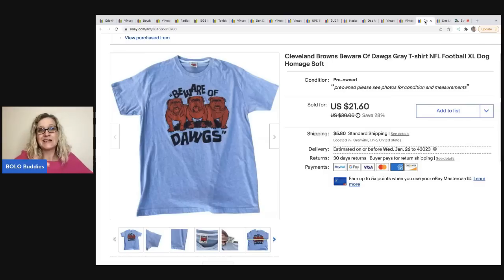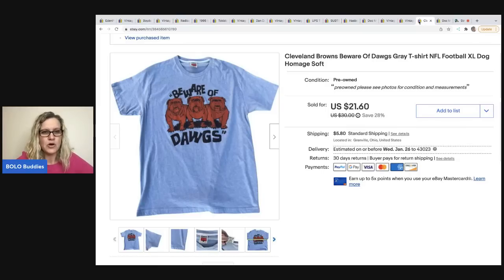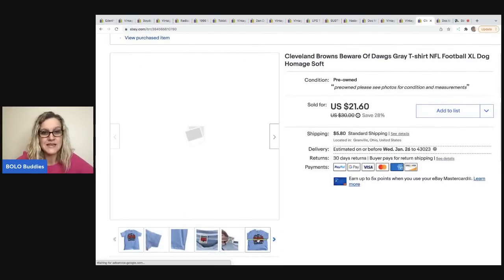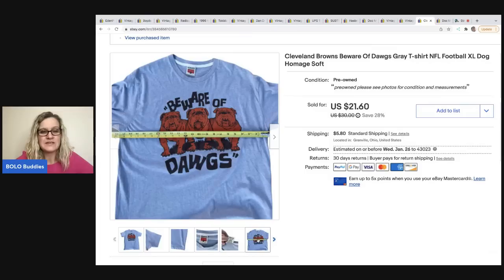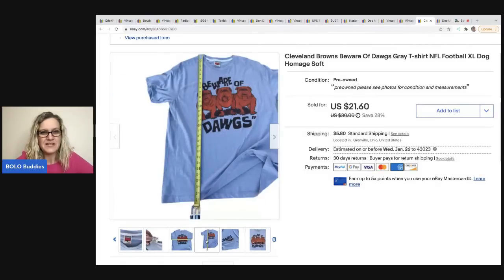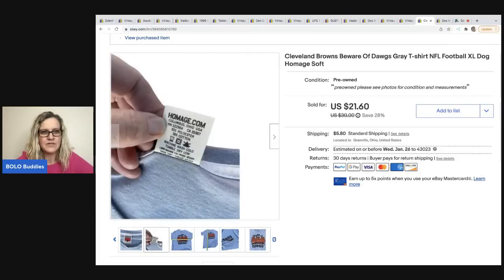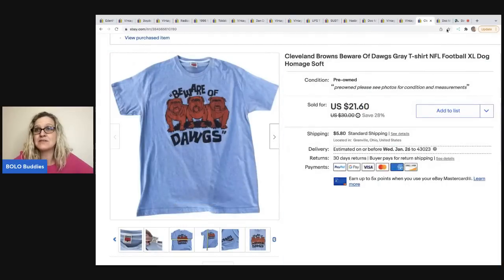I don't pick up much clothing anymore, but I saw this vintage t-shirt at a thrift store for 50 cents and had to grab it. It says 'Beware of Dogs' and when I looked it up it said Cleveland Browns. I put the tape measure across it, used Photo Room for a white background, and it sold in one day for $20. The buyer was all in for $27.67.